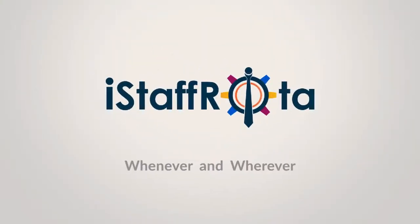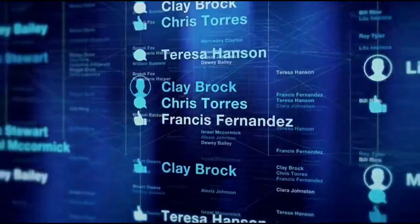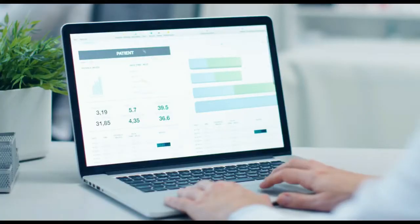iStaff Rota is a web-based application that provides a comprehensive and easy way to manage employee rotas, and provides specific healthcare functionality for end-to-end management, from shift creation to invoicing and reporting.